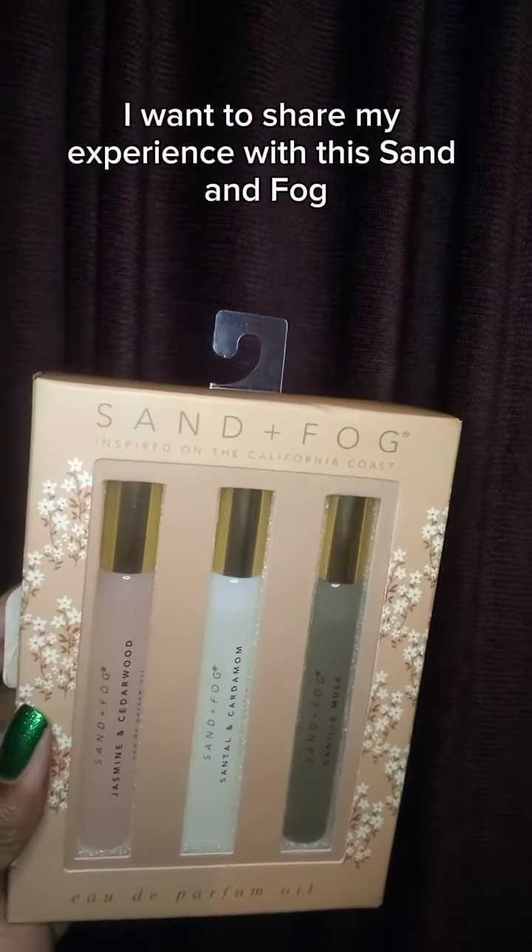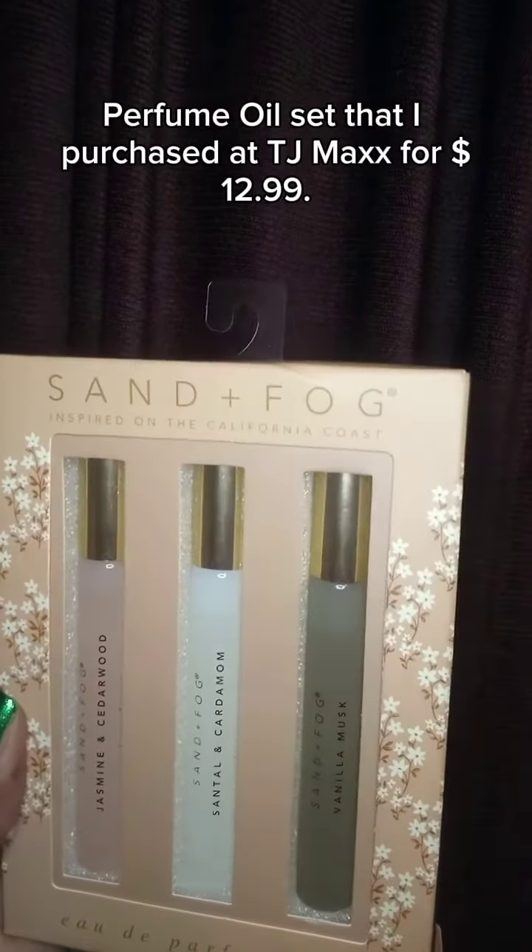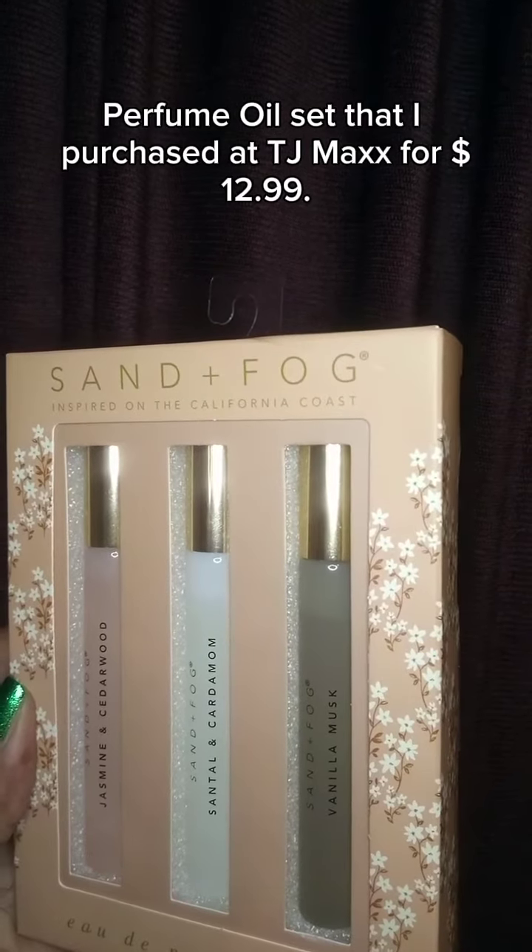Hi everyone, I wanted to share my experience with this Scent and Filed perfume oil set that I purchased at TJ Maxx for $12.99.